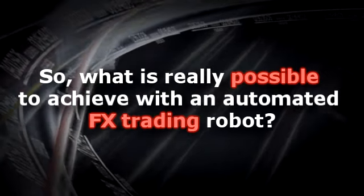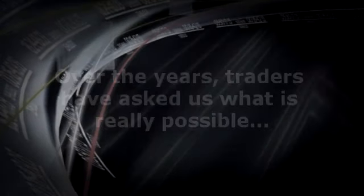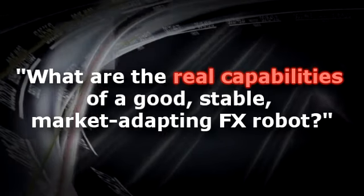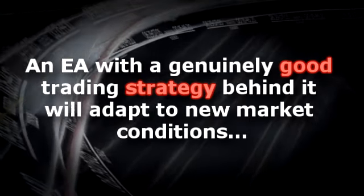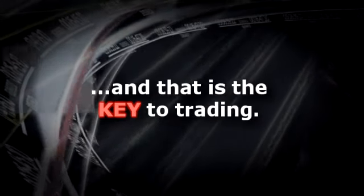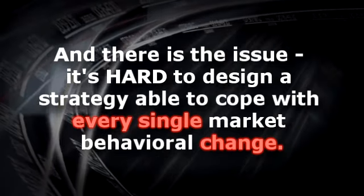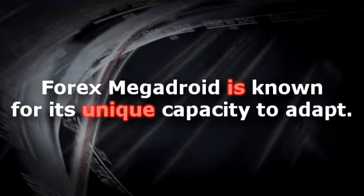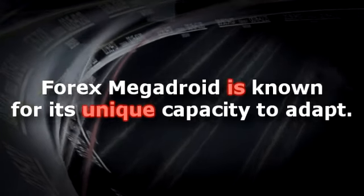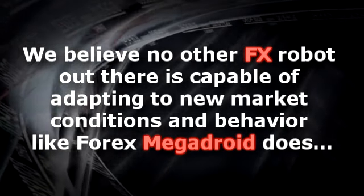So what is really possible to achieve with an automated FX trading robot? Over the years, traders have asked us what are the real capabilities of a good, stable, market-adapting FX robot? That's easy: steady gains, low drawdowns and high accuracy. An EA with a genuinely good trading strategy behind it will adapt to new market conditions — and that is the key to trading. 4X Megadroid is known for its unique capacity to adapt. We believe no other FX robot out there is capable of adapting to new market conditions and behavior like 4X Megadroid does.